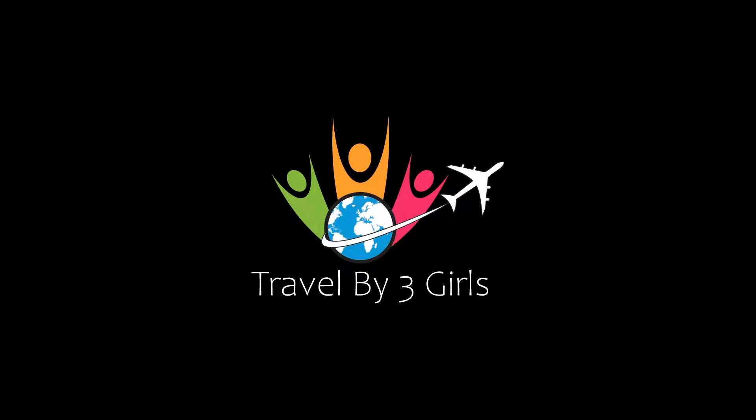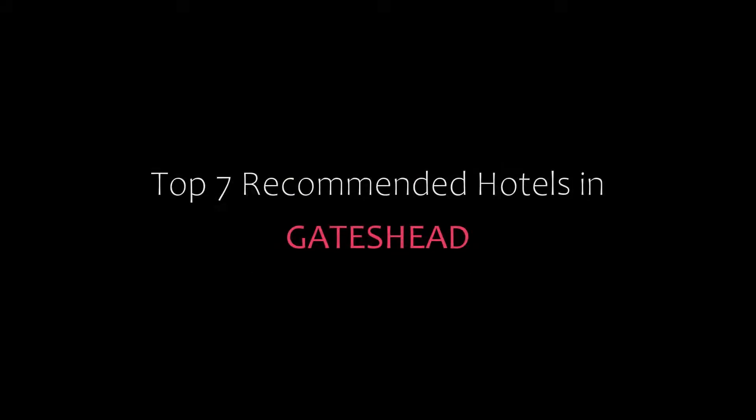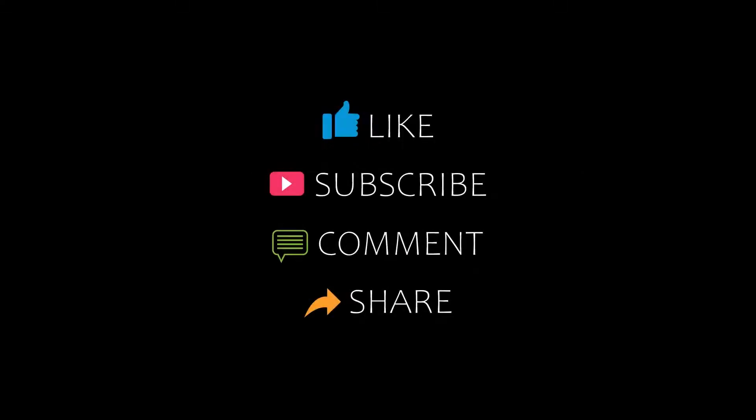Hello friends, welcome back to my channel. Now you are watching top 7 recommended hotels in Gate Sheed. Please subscribe to my channel and don't forget to like, share and comment. Let's start the video.